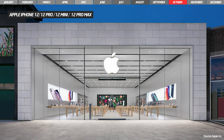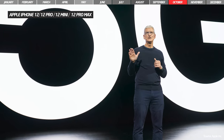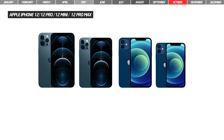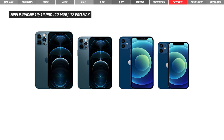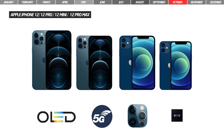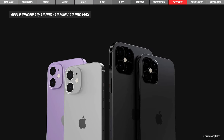October was perhaps the most anticipated month for 2020 Apple fans, as Apple revealed the release date for the new iPhones. The four models — iPhone 12, iPhone 12 Pro, iPhone 12 Mini, and iPhone 12 Pro Max — are equipped with OLED screens and 5G antennas, high-performance cameras, and the A14 Bionic processor. The differences between the standard and Pro models are multiple.